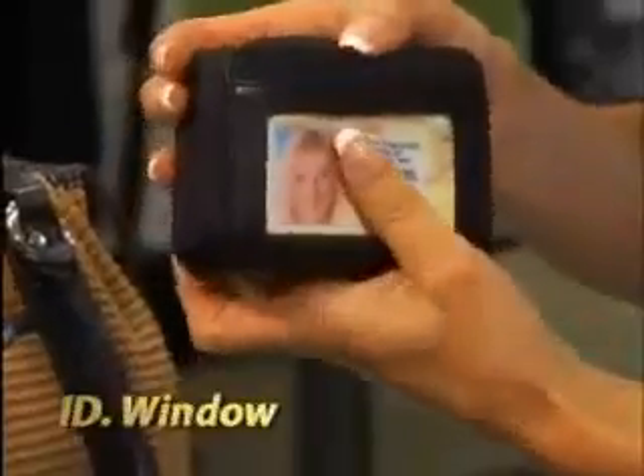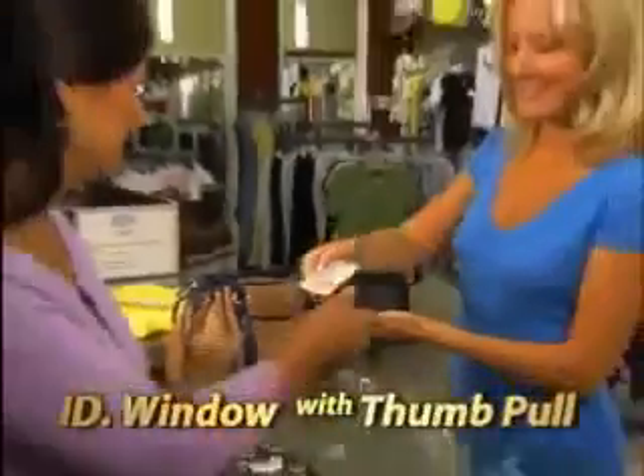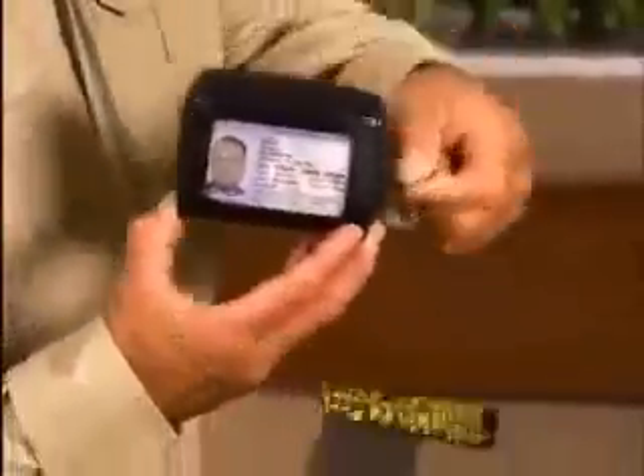There's even a handy ID window, and the thumb pull puts it right at your fingertips. Is everything always falling out of your wallet? The Palm Wallet's zip-around zippers keep it all secure.